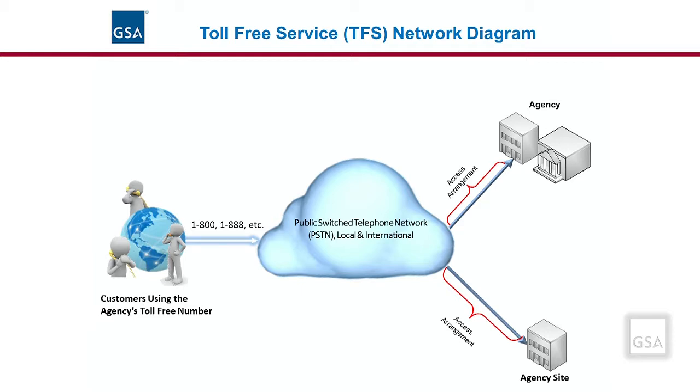Examples include help desk customer service departments and IRS toll-free numbers for taxpayer assistance. Agencies considering this service may also want to review Contact Center Services, CCS, as these two services are often used together. Next, we'll look at some of the features and pricing components of this service.